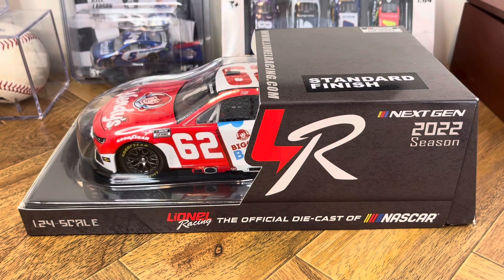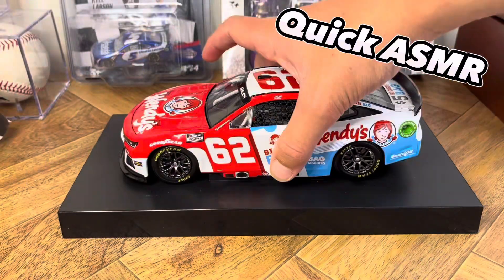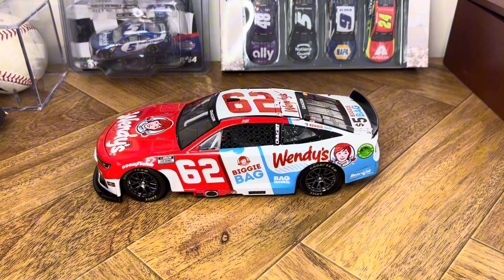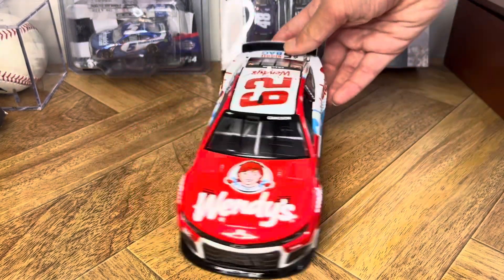Hey guys, welcome back to 4 Wide Racing. Today we're going to be reviewing Noah Gragson's 2022 Wendy's car. This is Noah Gragson's 2022 Wendy's 124. He ran it at Talladega in his first ever Cup start.